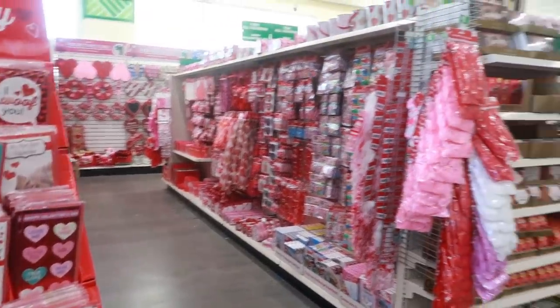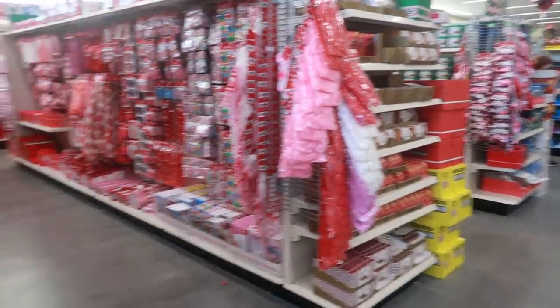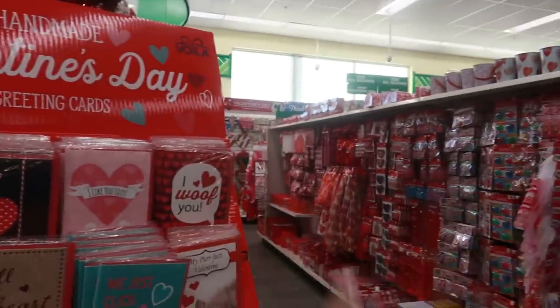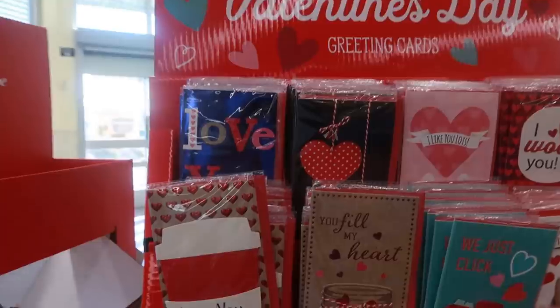Hey, my pretties, welcome back! I just walked inside of another Dollar Tree. It looks a little busy today, but they have put out their Valentine's Day stuff. Here are some of their cards.